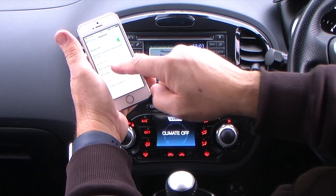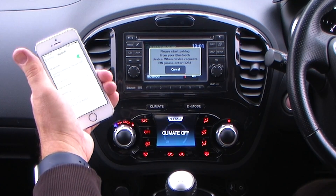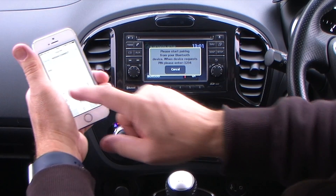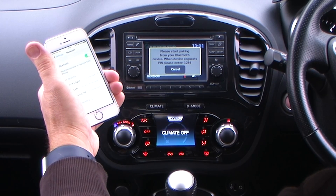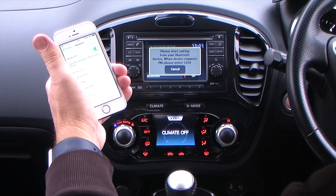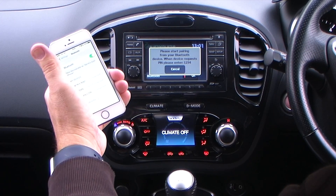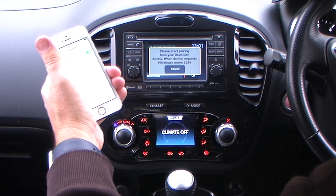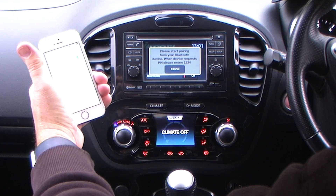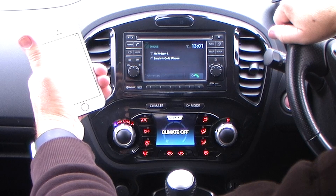It's showing Nissan Connect — that's one I'm already previously connected to, but we'll click Nissan Connect there. And one, two, three, four. That's showing connected on the phone. Just takes a little while longer for the unit to convince itself that it's synced. Bluetooth device successfully connected.